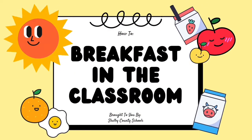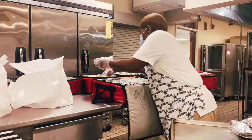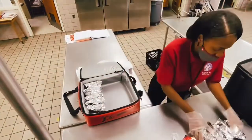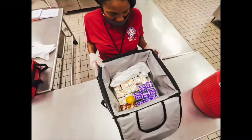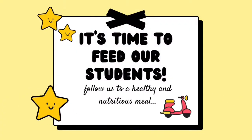Good morning, and welcome to a new school day here at Douglas Elementary. It's time for breakfast. Did you know statistics tell us that students who eat breakfast show improved attendance, behavior, and academic performance? Let's get this day started off right.